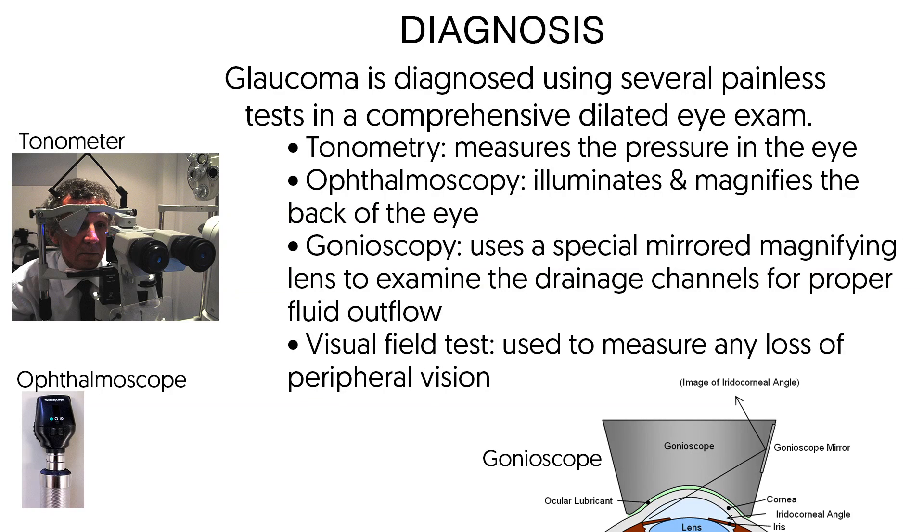Glaucoma is diagnosed using several painless tests in a comprehensive dilated eye exam. Tonometry measures the pressure in the eye. Ophthalmoscopy illuminates and magnifies the back of the eye. Gonioscopy uses a special mirrored magnifying lens to examine the drainage channels for proper fluid outflow. A visual field test is used to measure any loss of peripheral vision.